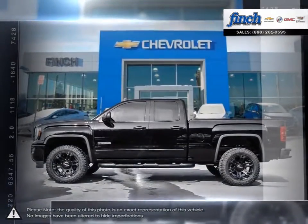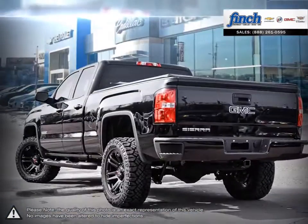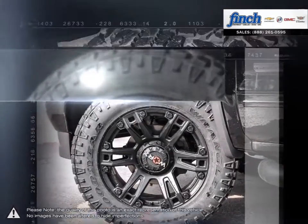This light-duty pickup offers a welcoming cabin full of cubbies, bins, and comfort that remains quiet even at quicker highway speeds. The Sierra 1500 is built as a rugged workhorse with years of reliability and dependability backing it.